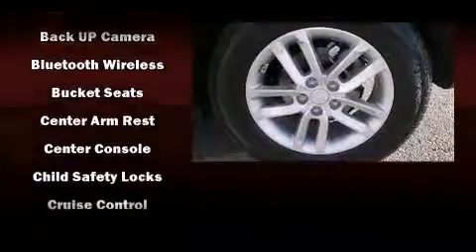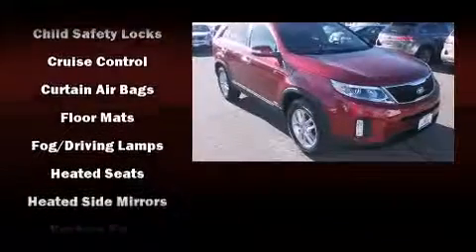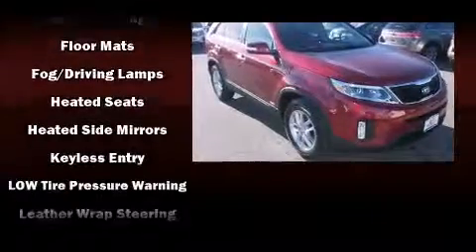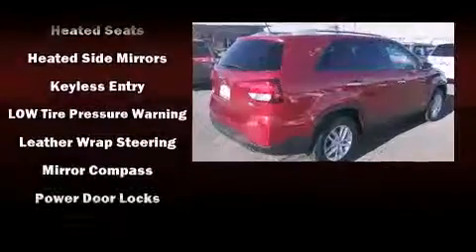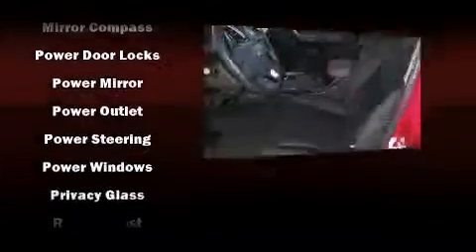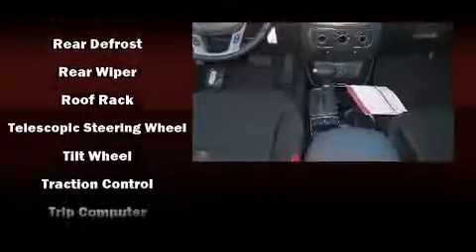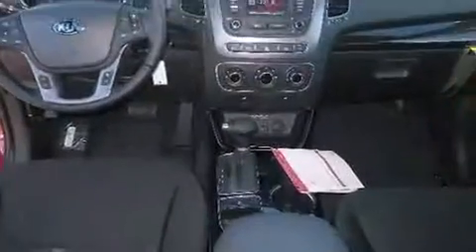Kia prioritized safety and security by including head curtain airbags, front side impact airbags, traction control, brake assist, anti-whiplash front head restraints, ignition disabling, and four-wheel disc brakes with ABS.